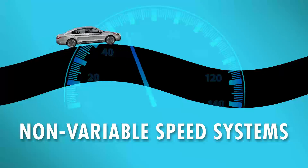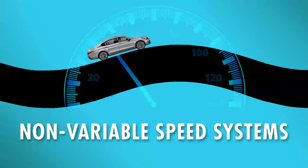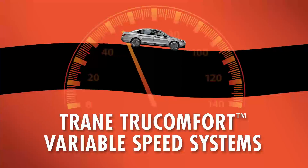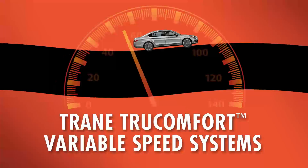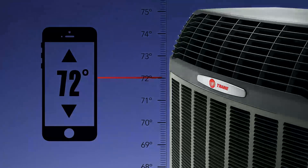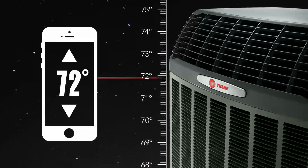Non-variable speed systems operate in cycles of on and off, which can cause your indoor temperature to swing up and down at an uncomfortable level. A Trane True Comfort variable speed system adjusts to the appropriate speed continuously, keeping your indoor temperature within a half degree of where you set it, all day long and all night long, giving you the indoor comfort you desire.